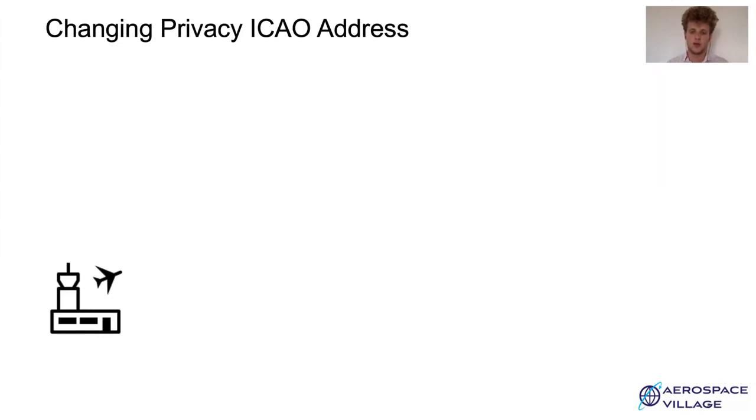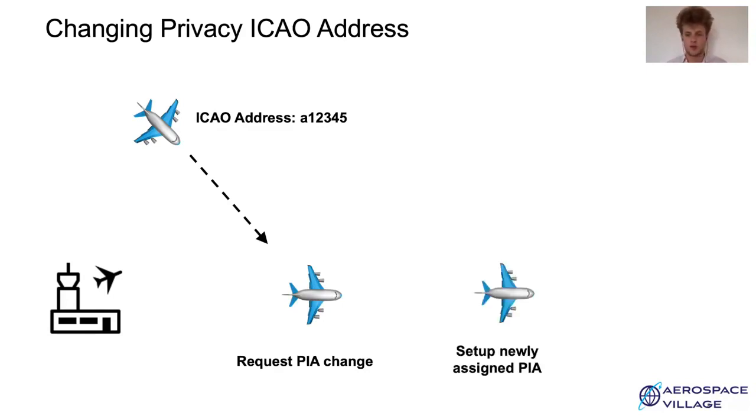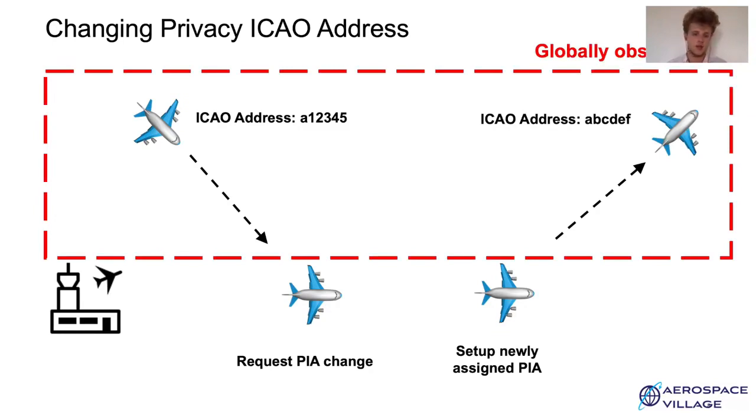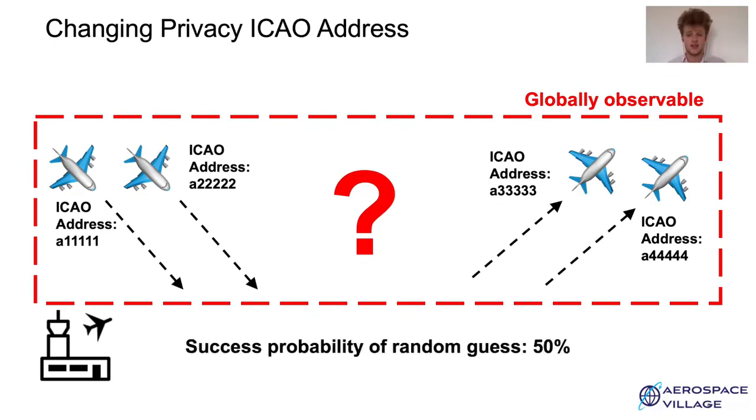To illustrate the privacy improvement, we show an aircraft identified by its ICAO address landing at an airport. On the ground, the operator requests a new Privacy ICAO address and programs it into the aircraft transponder and changes the aircraft callsign before its next flight. An adversary can observe that an aircraft with ICAO address A12345 arrived at the airport, and that another aircraft whose ICAO address is ABCDEF left the airport later on. If the aircraft is the only one that stays at the airport for a given time frame, then identifying that A12345 and ABCDEF are the same aircraft is trivial. But if multiple aircraft enrolled in the PIA program are changing their ICAO address at the same airport during the same time period, it is not possible to accurately link aircraft arriving at the airport with those leaving. So the best attack is in fact to take a random guess.